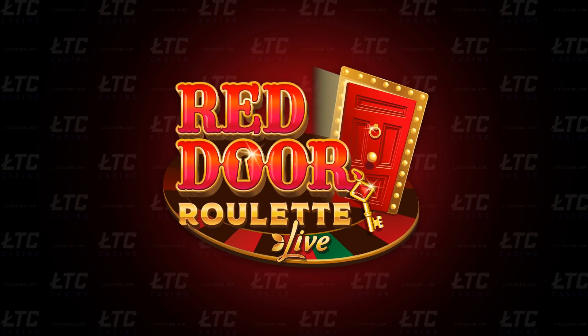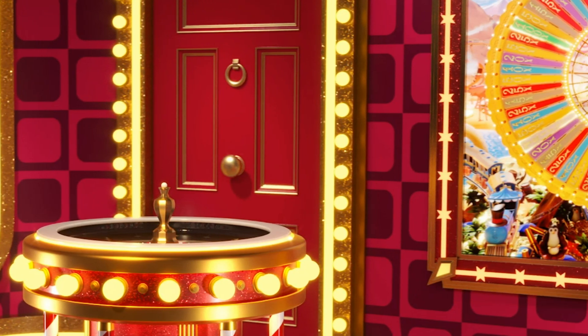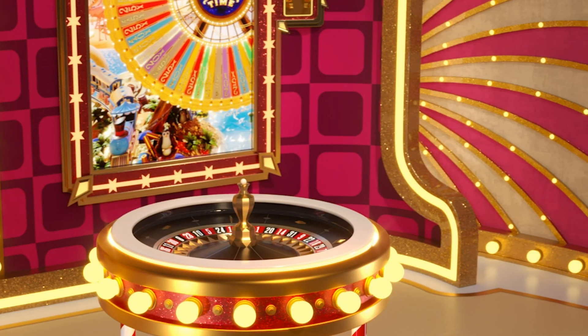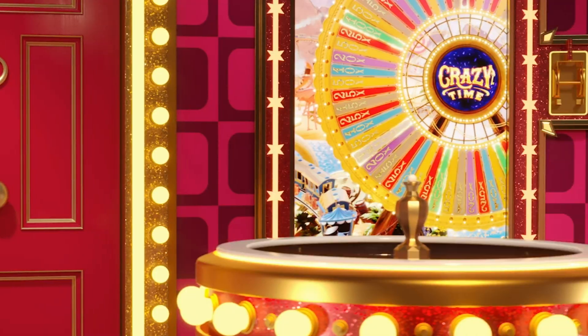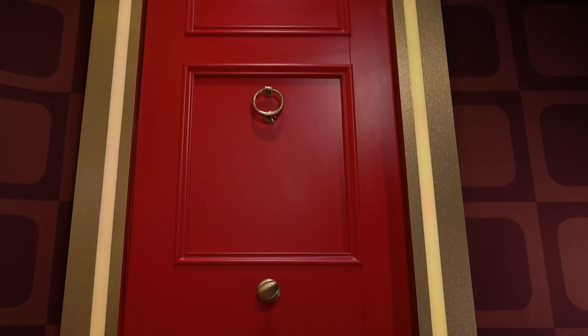Red Door Roulette. The next sensational addition to the Crazy Time family, where the world's number one game show meets Europe's number one game, Roulette, is Red Door Roulette. This game embraces the iconic Red Door from Crazy Time and fulfills players' desires for the much-loved Crazy Time bonus round.